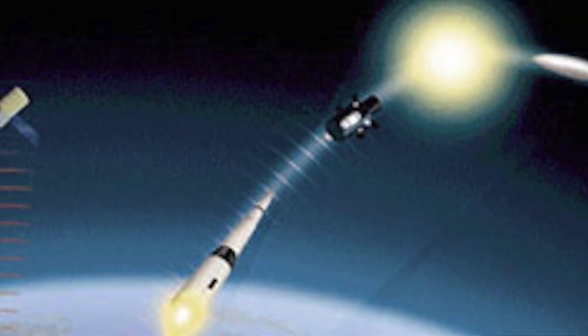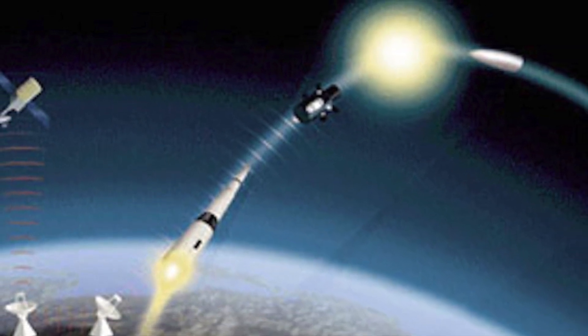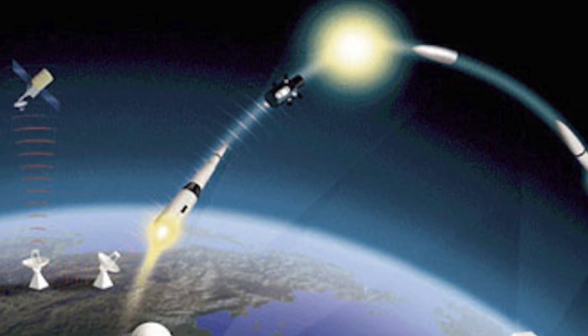Missile defense systems are intended to shield a country against incoming missiles, such as intercontinental ballistic missiles, by intercepting them with another missile. So it's like hitting an incoming bullet with another bullet.